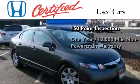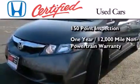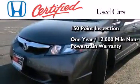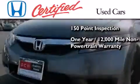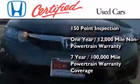This vehicle includes an additional one year or 12,000 miles of non-powertrain equipment warranty coverage on top of what's left of the original new car warranty, and seven years or 100,000 miles of powertrain warranty coverage.